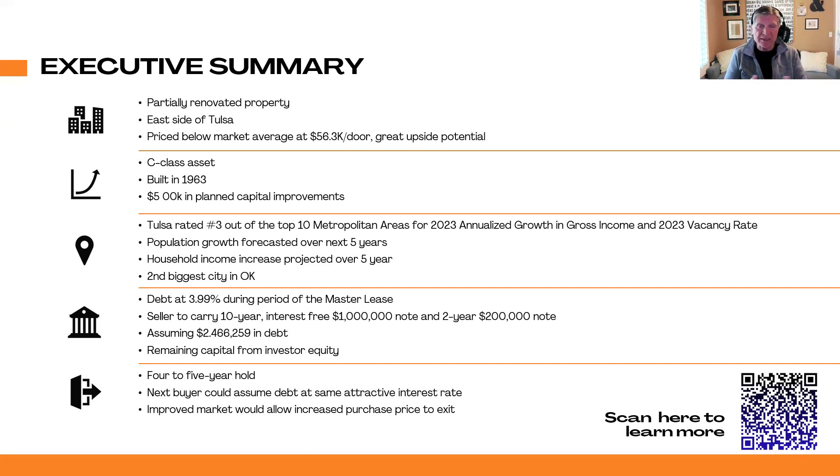When we bought the property, it was 60% occupied. It had a lot of deferred maintenance — the owner had run out of money. It's a Class C asset. Our plan was to go in and put $500,000 in capital improvements into the property. We bought it for about $55,000–$56,000 per door. It's on the east side of Tulsa, which is really a robust market. Our goal was to hold the property four to five years, knowing that the next buyer would assume that low-rate debt.